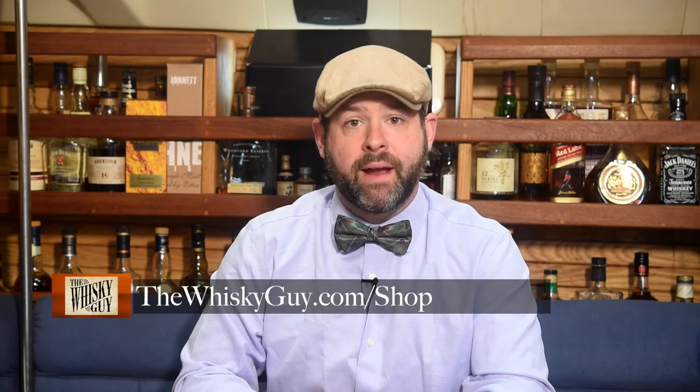And that's Laphroaig Select Single Malt Scotch Whiskey in 60 seconds. The store at thewhiskeyguy.com is a great place to find the perfect gift for the whiskey lover in your life — apparel, accessories, and more, and it's never closed. Find great gifts today at thewhiskeyguy.com/shop.